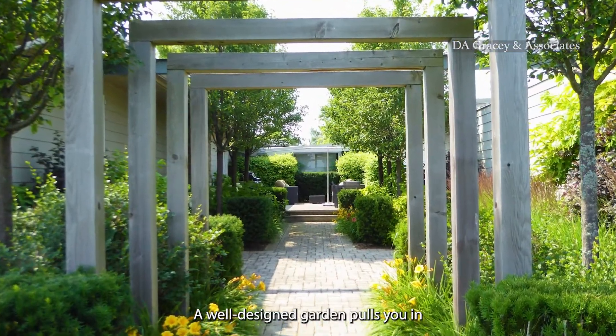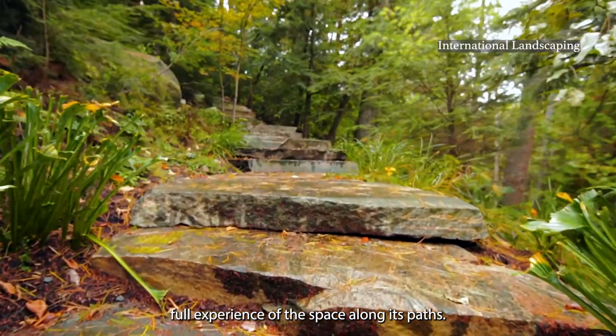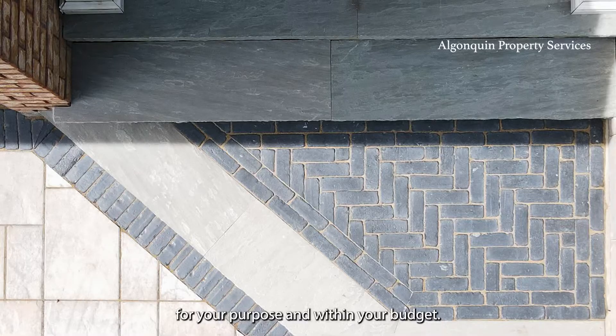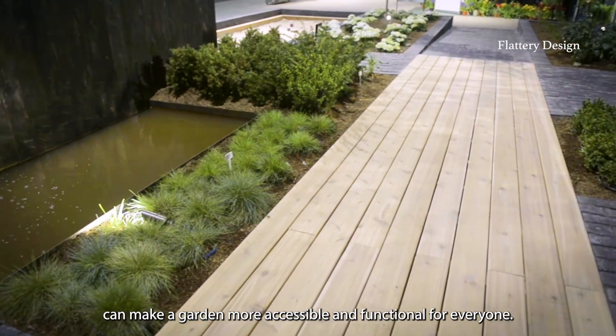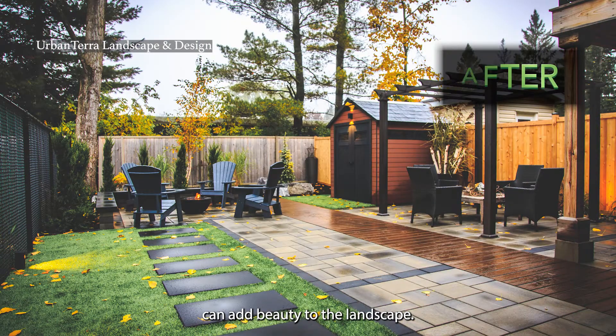A well-designed garden pulls you in and shows you where to travel for the full experience of its space along its paths. There are so many options now with patio stones and natural and man-made materials, rockery, wood and composite. There are options out there that can work for your purpose and within your budget. Flat and solid pathways can make a garden more accessible and functional for everyone. Designing with different shapes and colors can add beauty to the landscape.